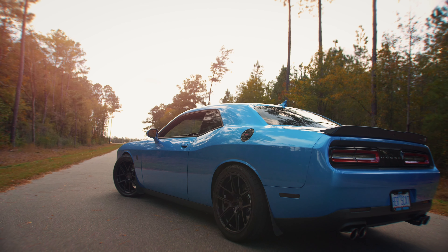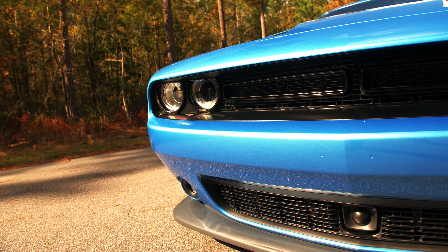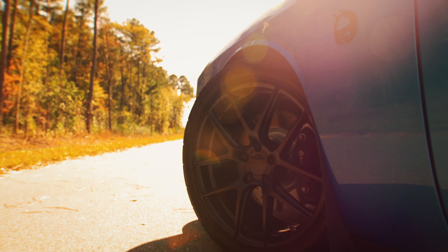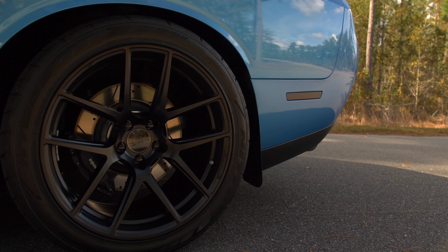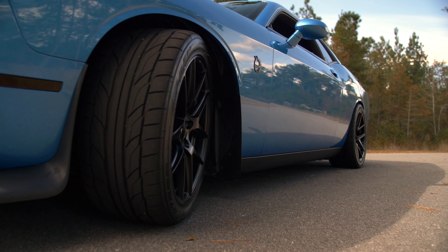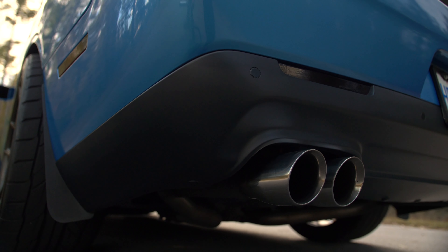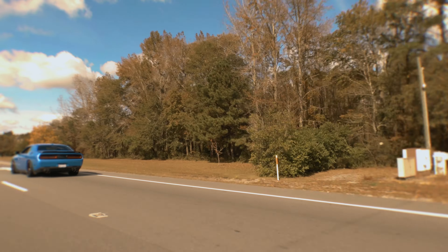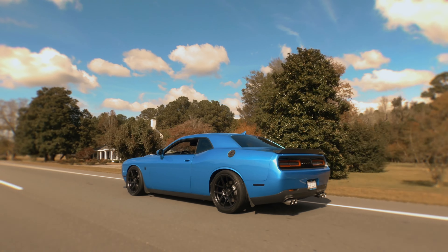I have a 2015 Dodge Challenger Scat Pack in B5 Blue. Some of the modifications I've done: it's lowered on H&R Springs, and some of the other suspension upgrades are sway bar end links from B-Weddy Performance. I have Ace Alloy wheels in matte black. I put some wider tires on the car — 305s on the rear, 275s on the front. One of the first upgrades I did was exhaust. I love the sound of the loud V8, so it's just a resonator muffler delete, but it sounds great on this car.